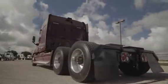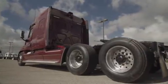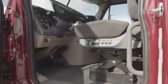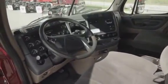It features air ride suspension, dual 80-gallon fuel tanks, six aluminum rims with super single tires. These also have the ParkSmart HVAC system and OnGuard collision safety system.